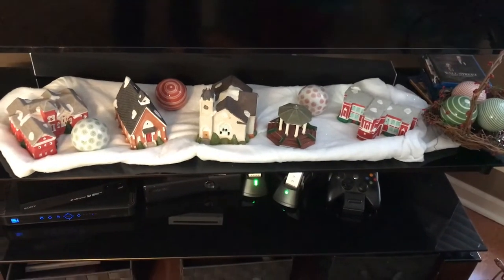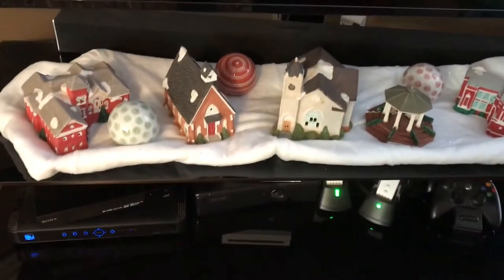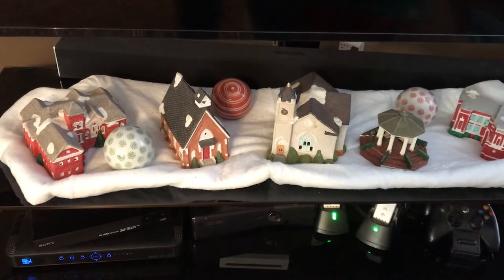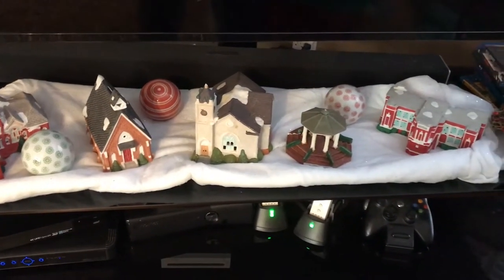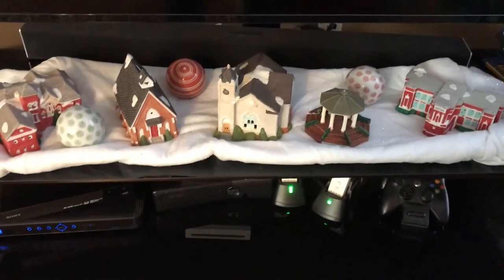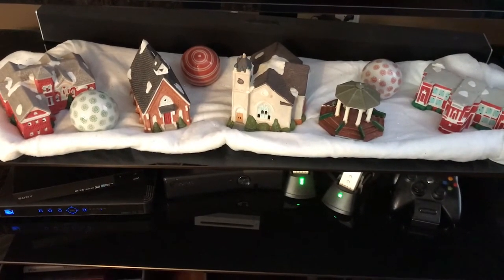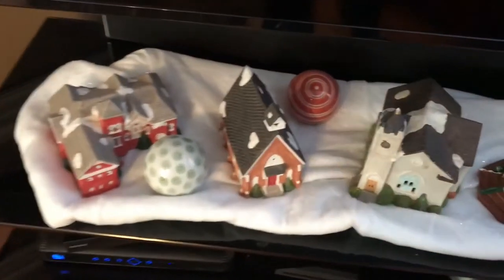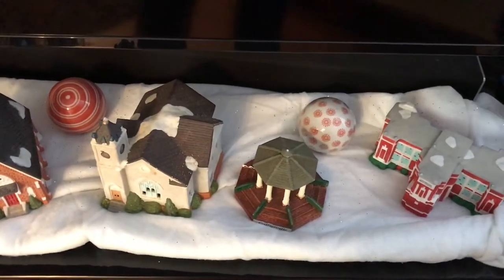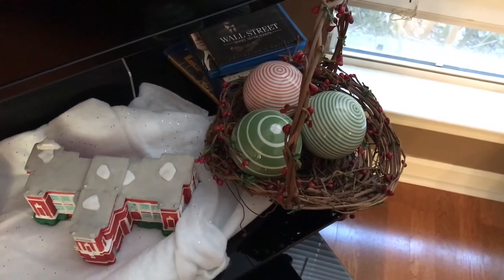This is my TV stand, and all of the little village pieces are from the town that I live in. I don't believe they make these anymore, but they are highly collectible. I found all of them at a garage sale one year for like ten bucks and I just snatched them all up. The little decorative balls in there I got from Christmas Tree Shop years ago, and the basket was my grandmother's as well.